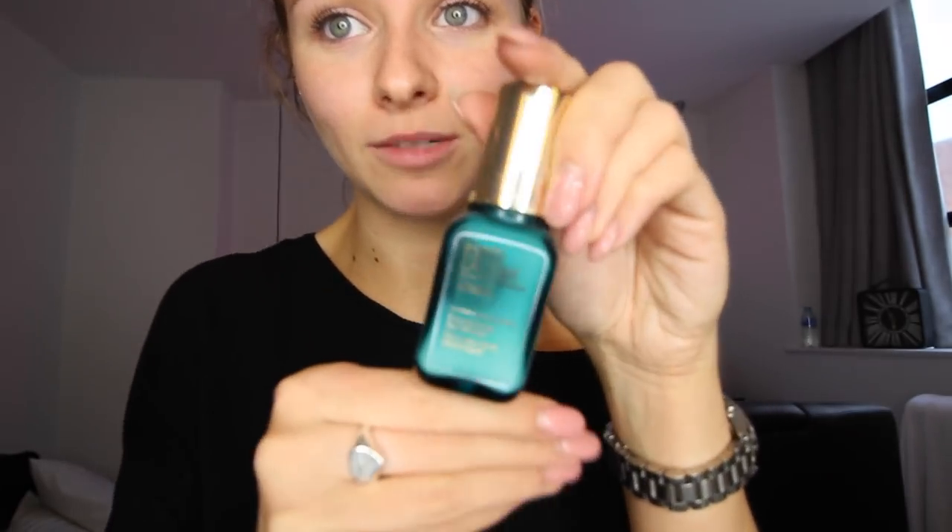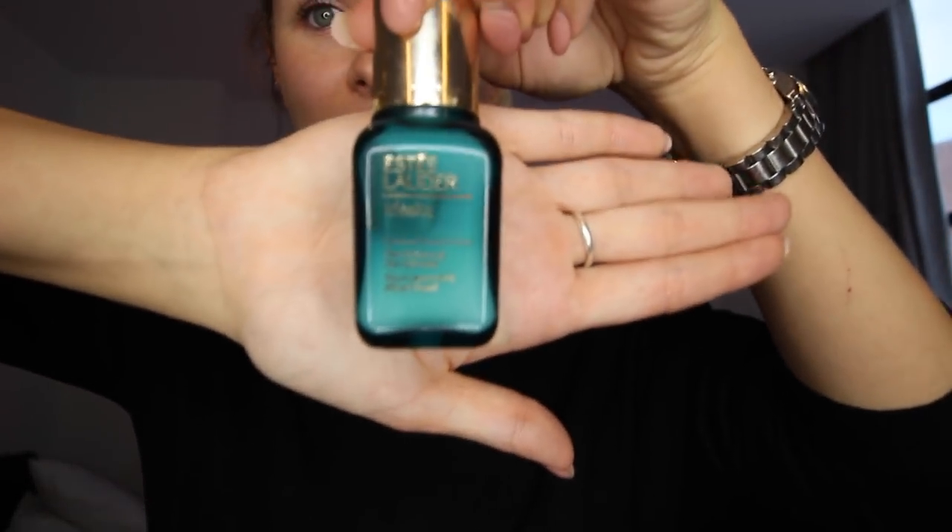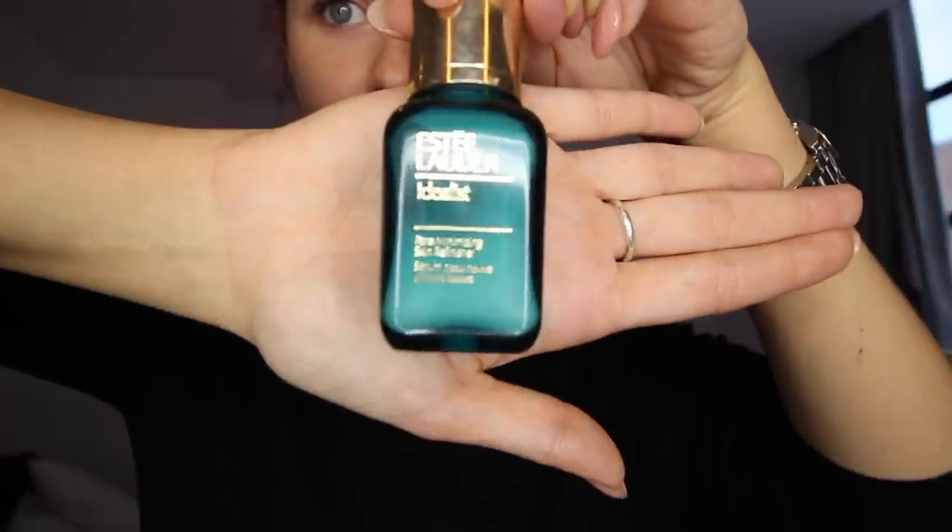I do use another serum as well. This one is also by Estee Lauder — it's called Idealist — and this one is for minimising pores. Again I just take a little bit, warm it up in the fingers, and I place this one in the centre of the face where the pores are mostly larger — people tend to get them on the T-zone, just around the nose and the chin.